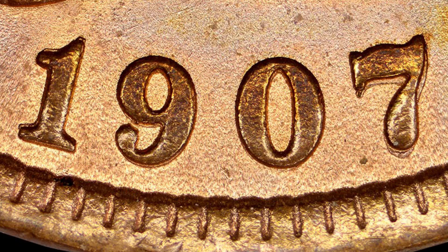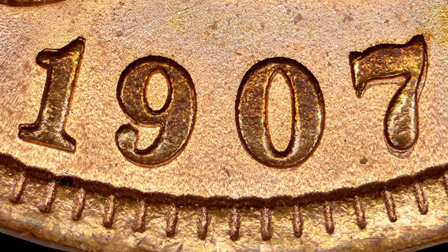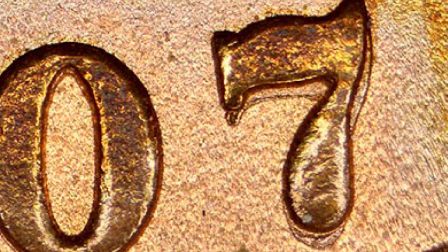Here's another example where the entire date has been repunched — so even the 1 is repunched there. Then the 9, 0, and 7. And wow, look at the 7 — you can really see it on that example of the repunched date.